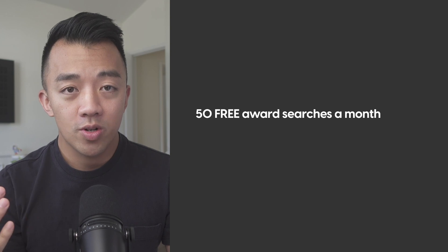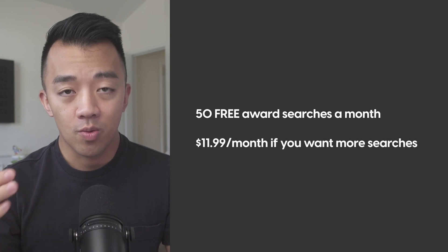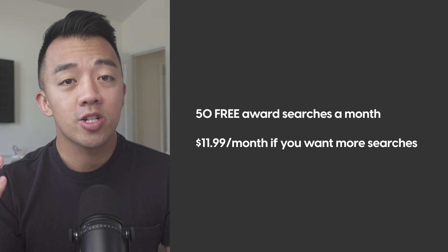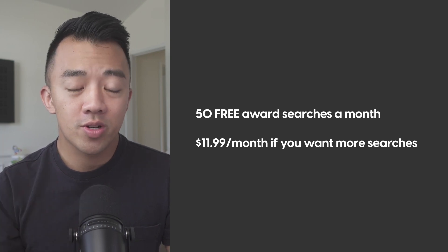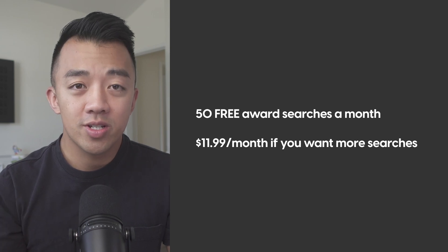You can run up to 50 hotel award searches per month, which should be sufficient. But once you've used up those 50 searches, you'll be prompted to pay for the Awaze subscription, which starts at $11.99 per month. While 50 searches should be enough, if you find value in award searches, you may consider paying the $11.99 for additional searches.